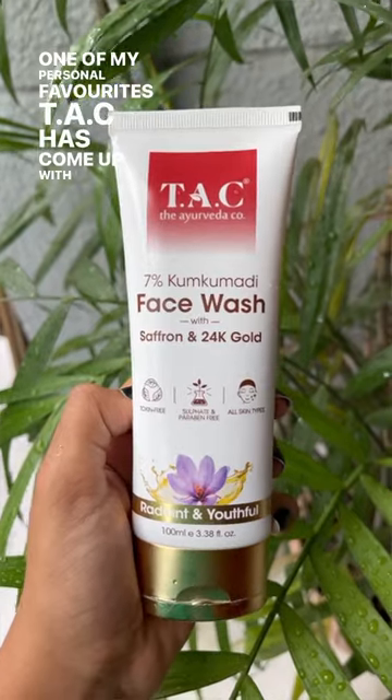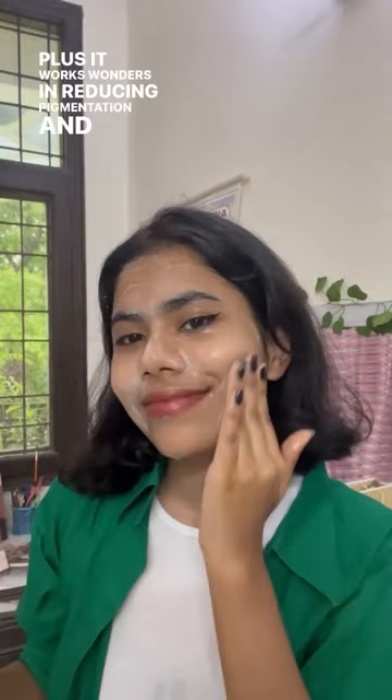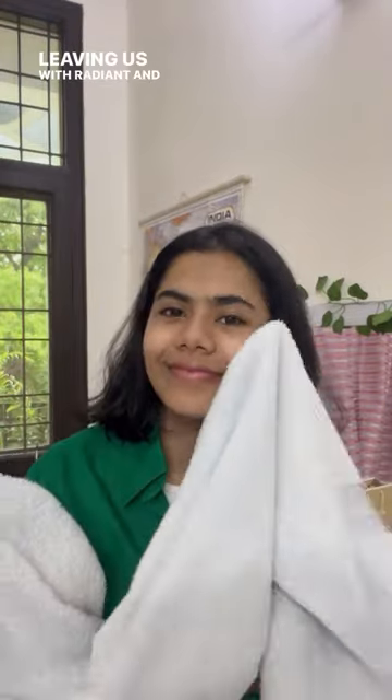One of my personal favourites, Tack, has come up with India's very first Ayurvedic face wash that is infused with kumkubadi and 24k gold dust. It keeps our skin nourished and hydrated without any dryness, plus it works wonders in reducing pigmentation and dark spots, leaving us with a radiant and flawless complexion.